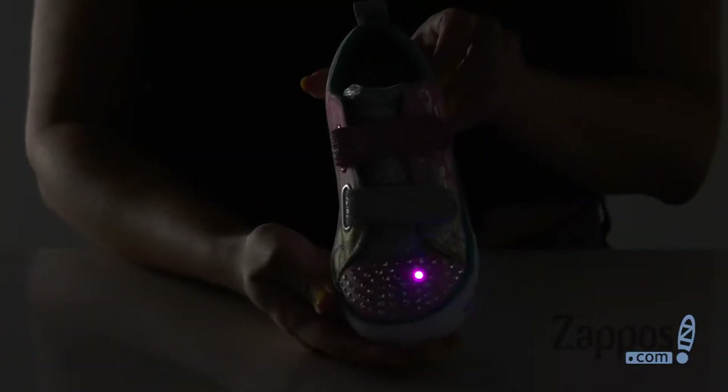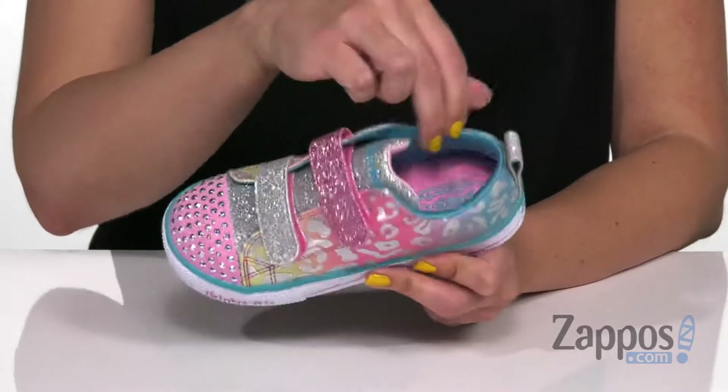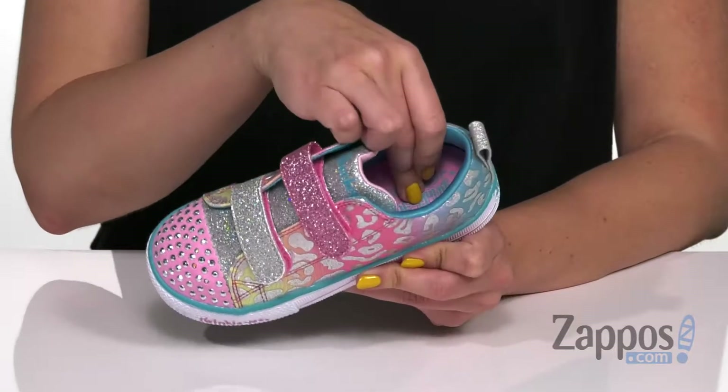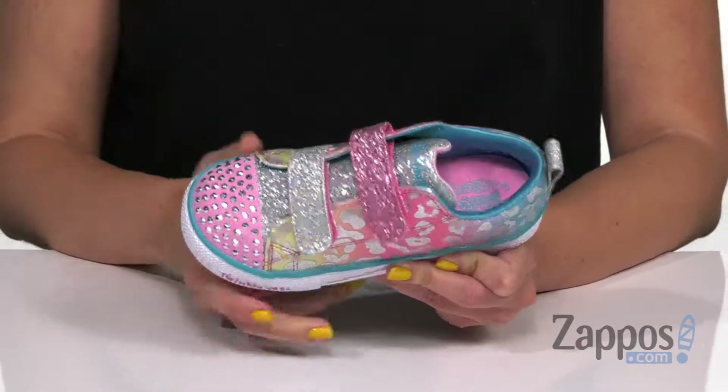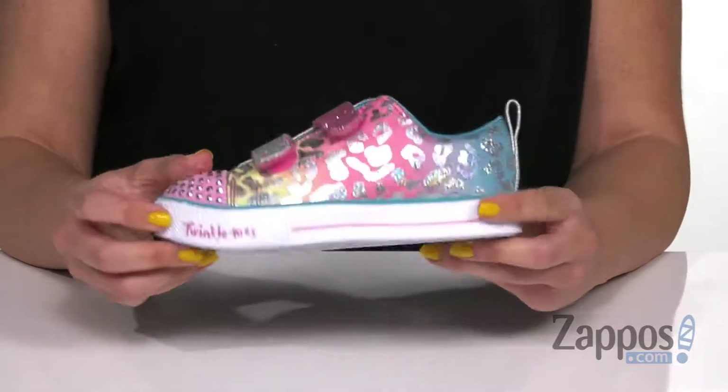The toe cap of course is covered in rhinestones and lights up, and the two straps are easily adjustable. It's got some light padding around the ankle and it's really soft on the inside. You've got some nice cushioning in the footbed, great flexibility to run around in, and the bottom is a durable outsole. Watch them go wild for this style from Skechers Kids.